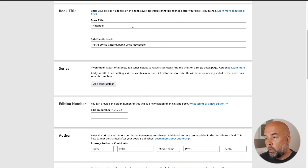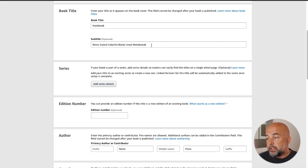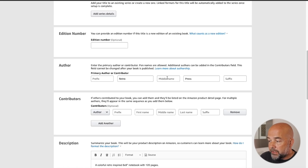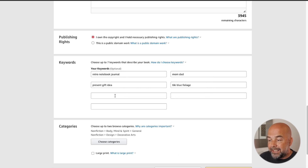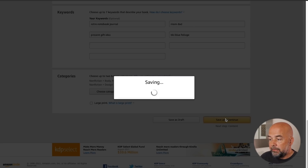When it comes to the title, what KDP recommends is keeping the same title so that the hardcover version is listed alongside the paperback version as an option. Personally, I would probably keep the subtitle the same as well. Some people may be tempted to put 'hardcover' there, but I'd keep it the same to make sure your book gets listed alongside your paperback version. So in essence, keep everything the same, add into the description that it's a hardcover book, add 'hardcover' to the keywords, then click on save and continue.